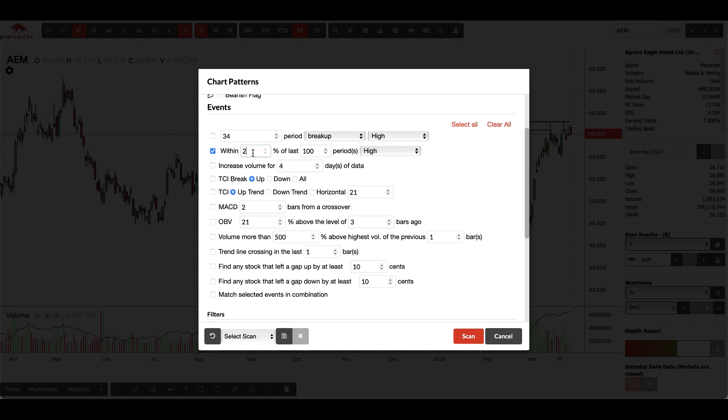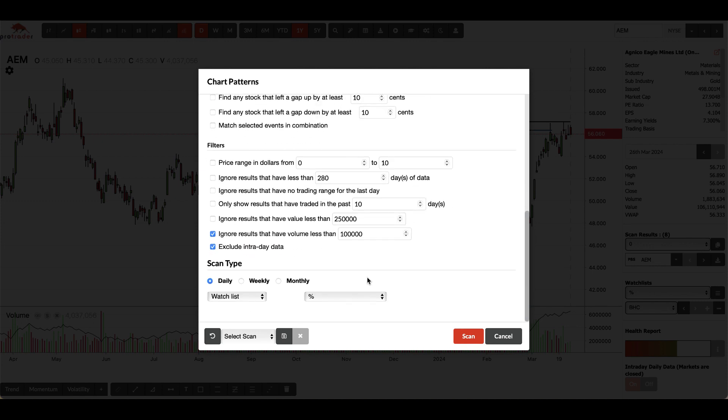For example, in this scan I'm searching for any stock that's within 2% of the last 100 period high. You can search for highs or lows if you want to go long or short. You can also search on weekly, monthly, or daily data.